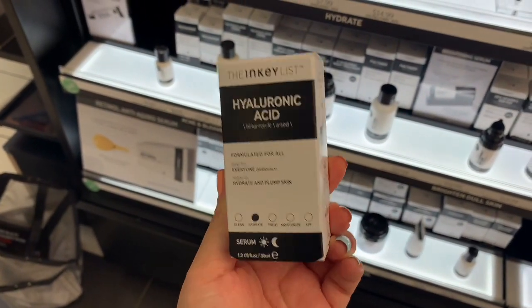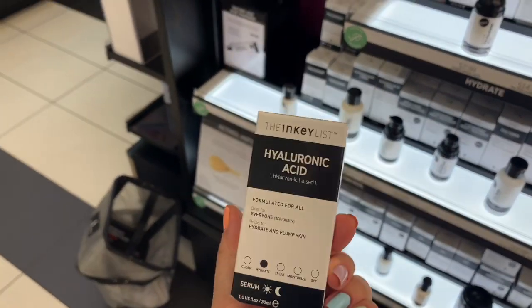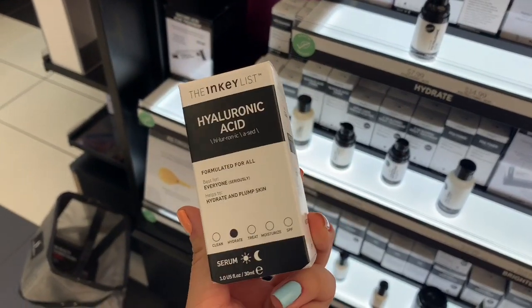I'm also picking up this Ингредиент hyaluronic acid. You guys know I actually picked up the cleanser in my last Sephora haul, and now I'm picking this one up too. I've heard good things about it — just to make your skin plump and hydrated. I'm gonna try it out and hopefully it's good. Just finished with Sephora — I didn't do too bad. I got the skincare stuff and the powders.